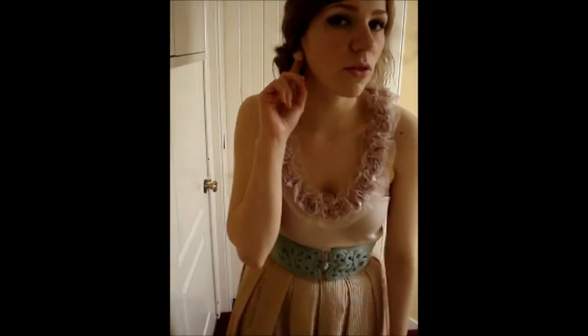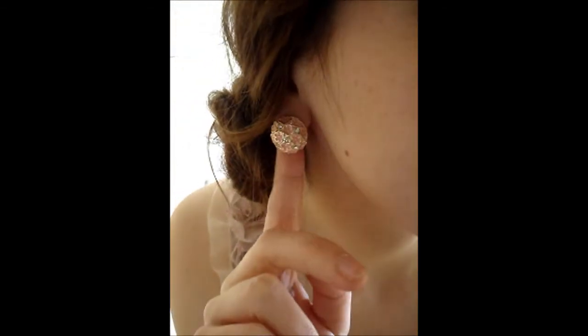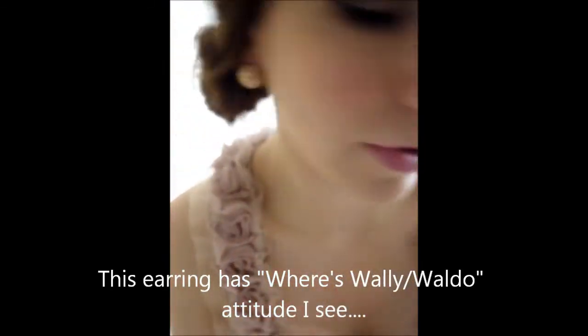Last thing — hopefully my camera isn't going crazy as I come forward — is I've got these earrings which hopefully you can see are from New Look. I got them just the other day. Just see them there. They're like little flowers which I thought went quite well with this outfit.